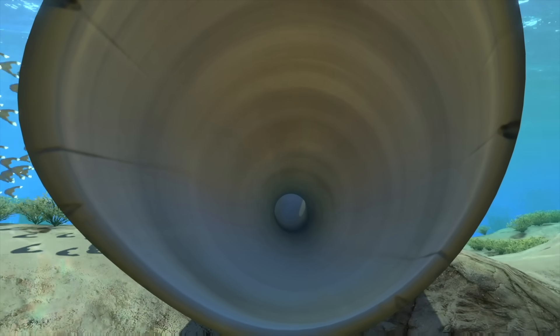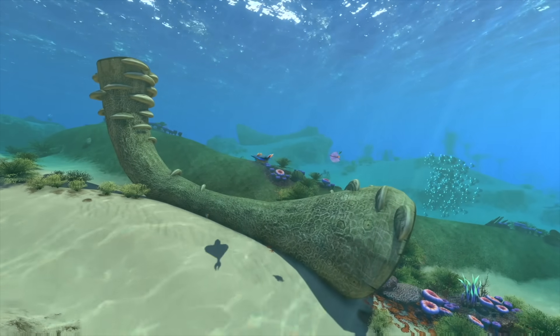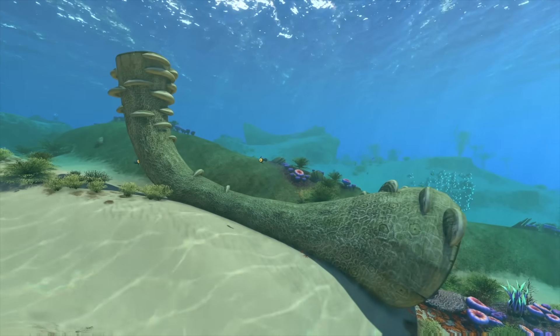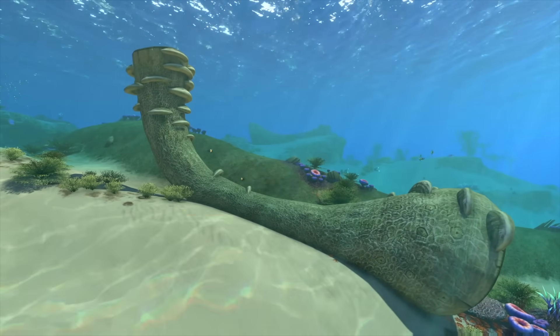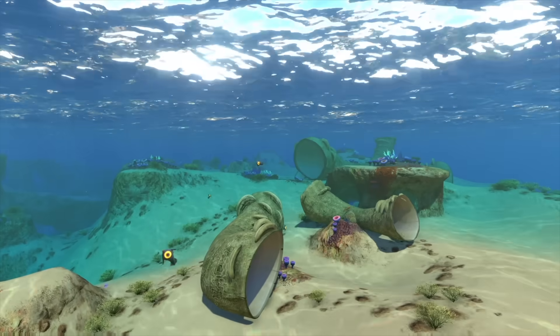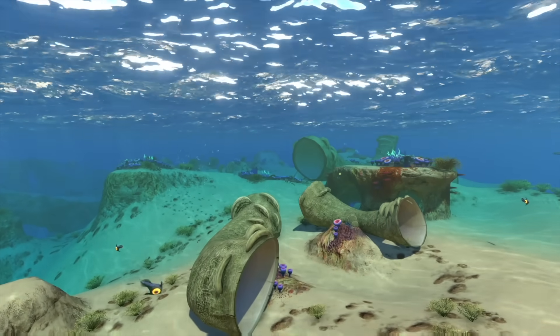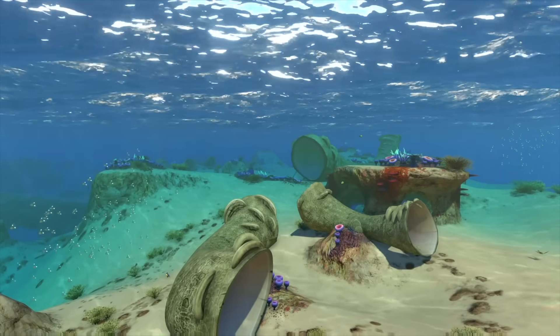On the subject of coral, the landscape of the safe shallows is dominated by one particularly unusual life form. These gargantuan tubes are large enough to swim through, and despite appearances, are very much alive. Aptly named giant coral tubes, they don't look much like the coral we know on Earth. These tubes have evolved to filter nutrients that flow through their center, and judging by their size and abundance, it's a strategy that has been quite successful.